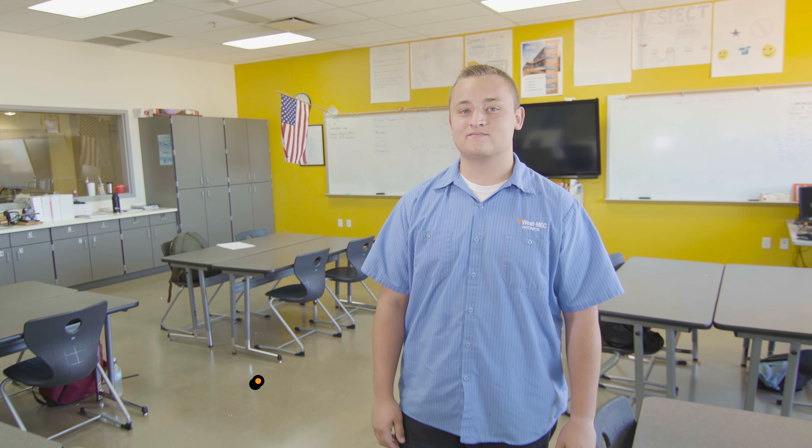Hey Anthony, what's up? Hey, how are you? I am good. Are you ready for your interview? Yes, I am. All right, where are we right now? Right now, we are studying the Avionics Drone Electronics Lab at Westmec.